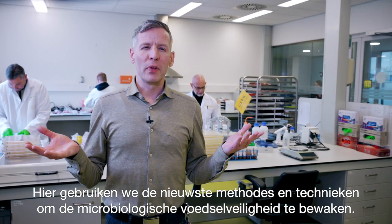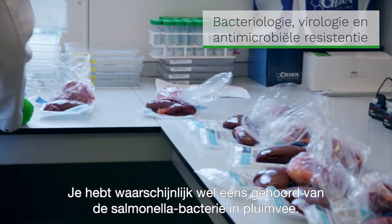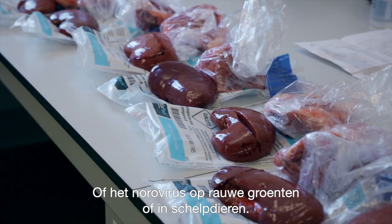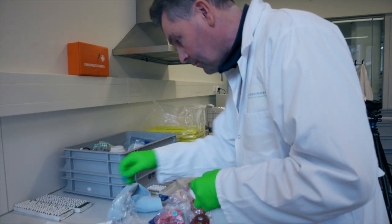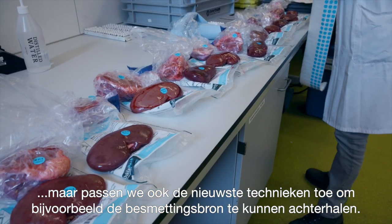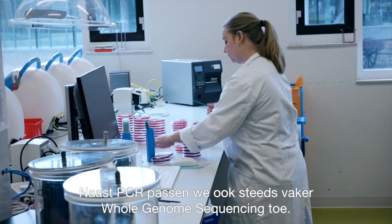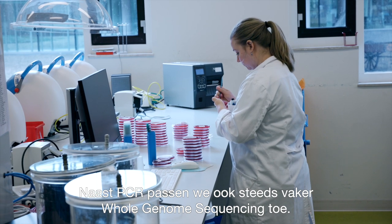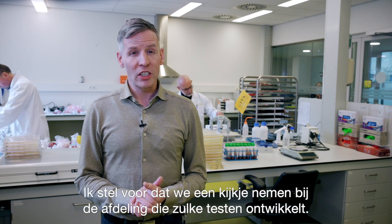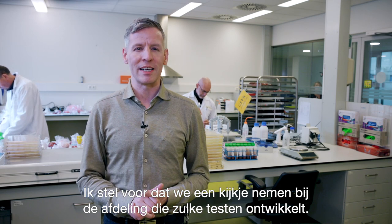DNA techniques are also applied in our microbiological department. Here we develop the latest methods and techniques to monitor microbiological food safety. You've probably heard about infections caused by salmonella in poultry or norovirus on raw vegetables or in shellfish. Here we carry out the classical microbiology but also apply the latest techniques for, for instance, source detection. Next to PCR, we more and more use whole genome sequencing. Previously I was talking about fast and on-site tests — it is time to have a look at the facilities specialized in developing such tests.